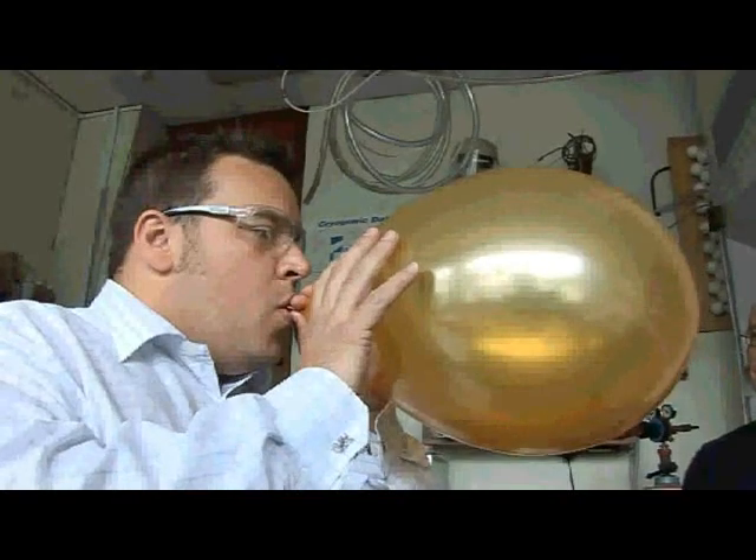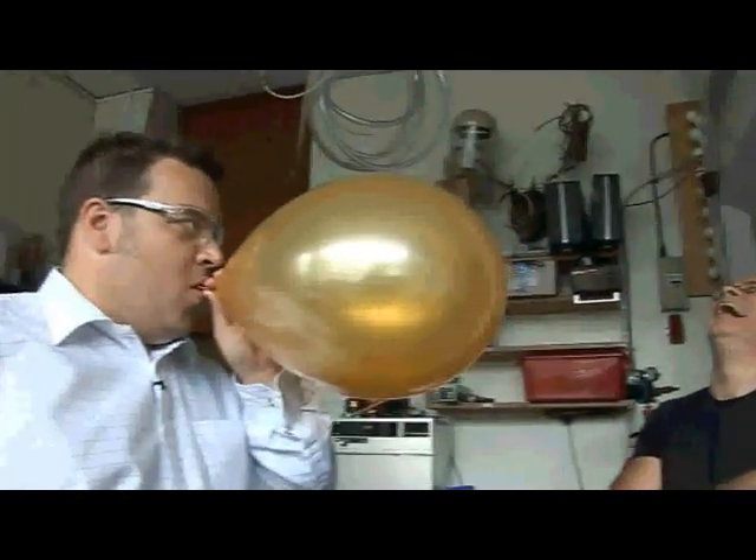Helium has a whole series of useful properties. Because it's a very light gas, if you breathe in helium you start speaking like Donald Duck in a very squeaky voice. The speed of sound is much greater in helium than in ordinary gases.